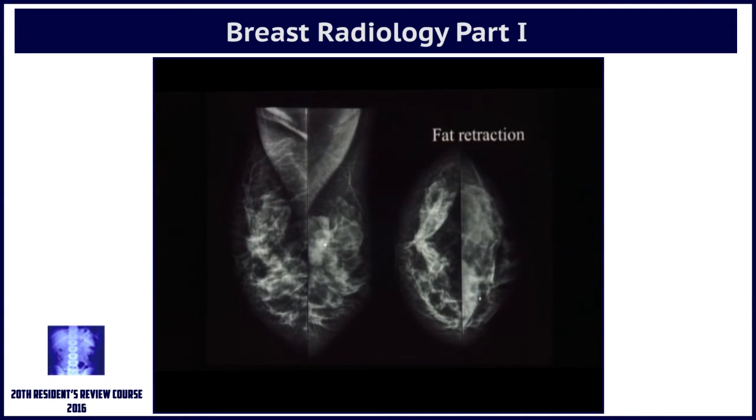Another sign of breast cancer: this lady came because in the left breast we put a marker where the lump is. There was a huge mass which was very clinically obvious and malignant, but in the right breast — not very well seen on the MLO view but on the CC view — you can see the retromammary fat is just being pulled in. You can't see the mass, but you can see the effect that the mass is doing, pulling in the fat.